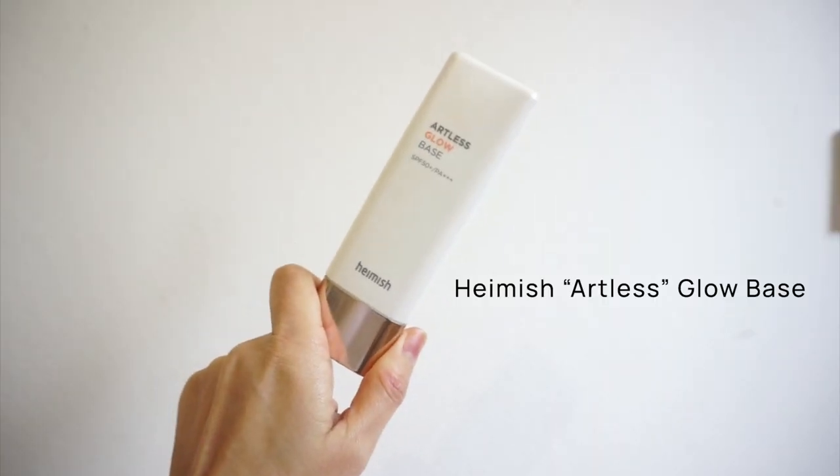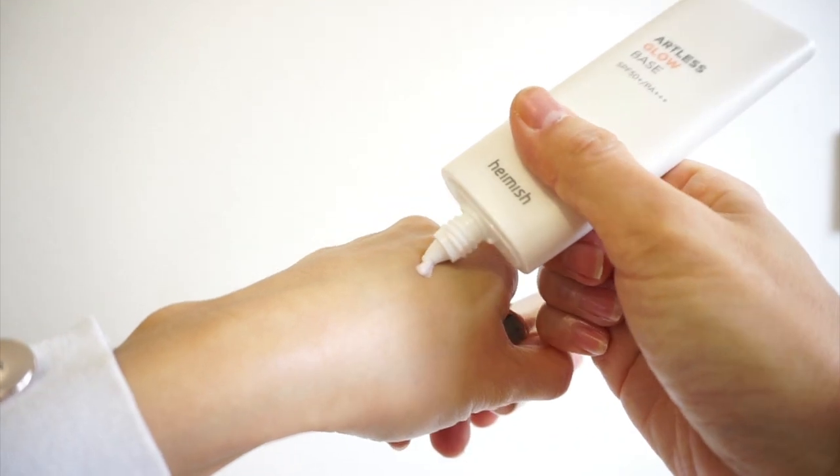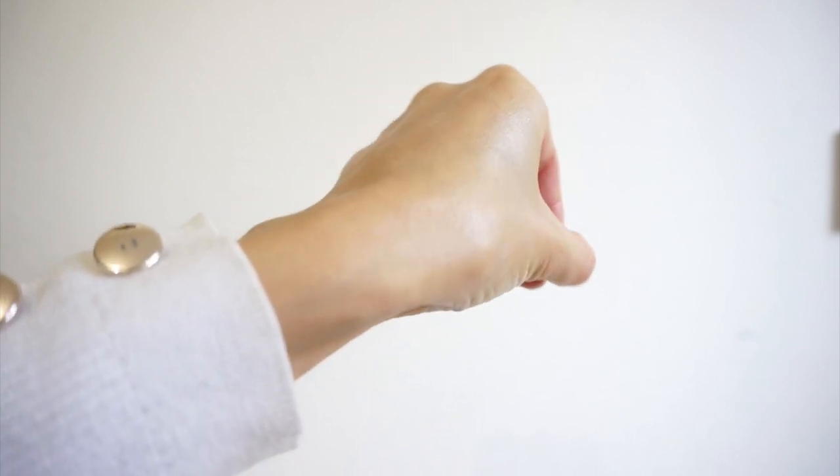Another innovative K-beauty sun protection item is the Hamish Glow Base. This is a glowing, radiant, and illuminating primer that will give you a really nice natural glow underneath your makeup — not too subtle or too much, just perfect. And it has SPF sun protection in it, which is just fabulous. No matter what foundation you use, if you don't have that natural glow coming from inside your skin, you won't achieve that glass-looking skin. This illuminating primer with sun protection will be that item — so if you want glass-like glowing skin all day long, I'd highly recommend this.